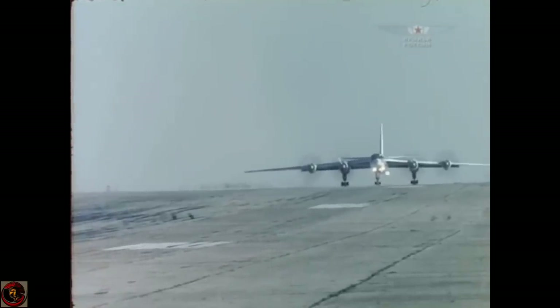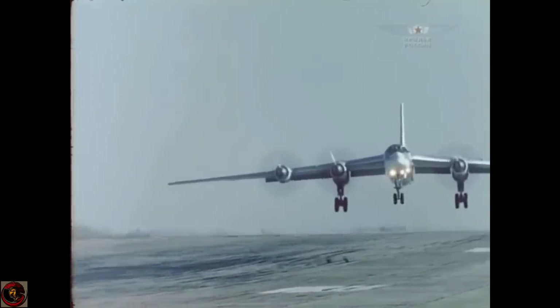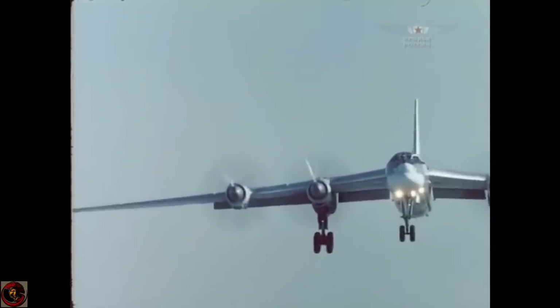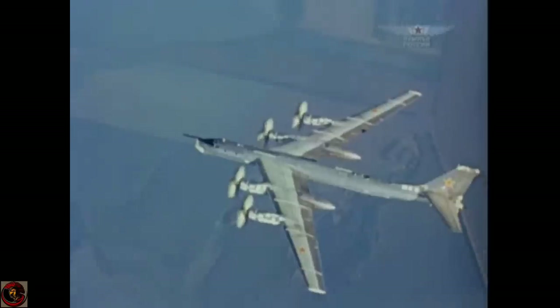The Indian Air Force actually has its own Tu-142 Mark E aircraft, known as the Bear F Mod 3 export variant. The aircraft entered service in the Indian Air Force in 1986 and is equipped for maritime patrol and anti-surface warfare.